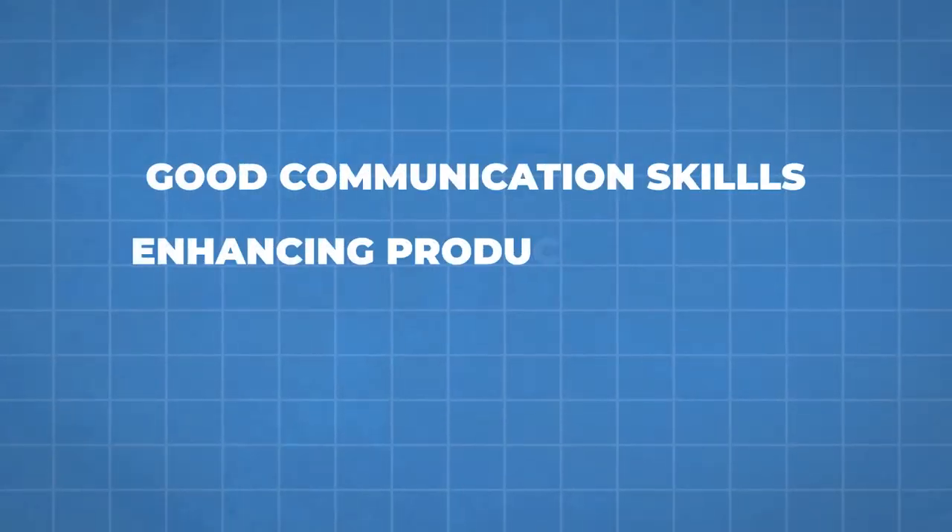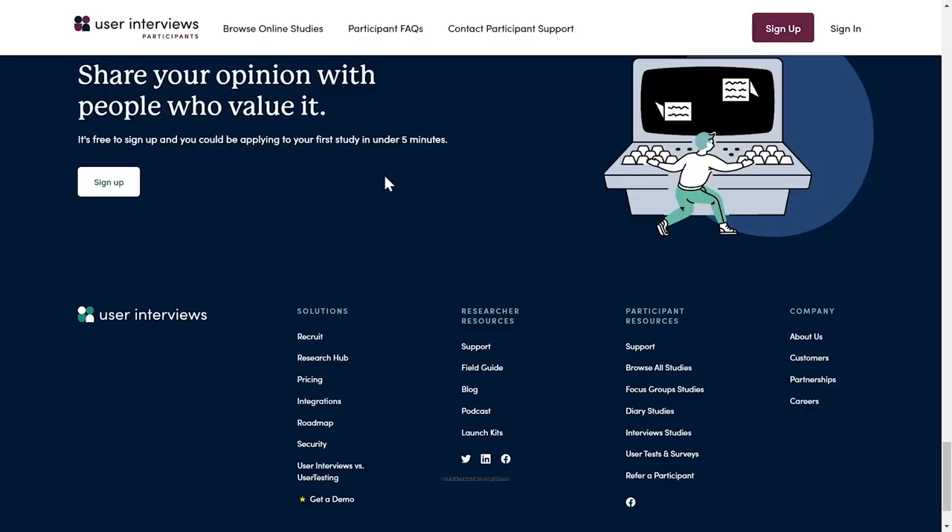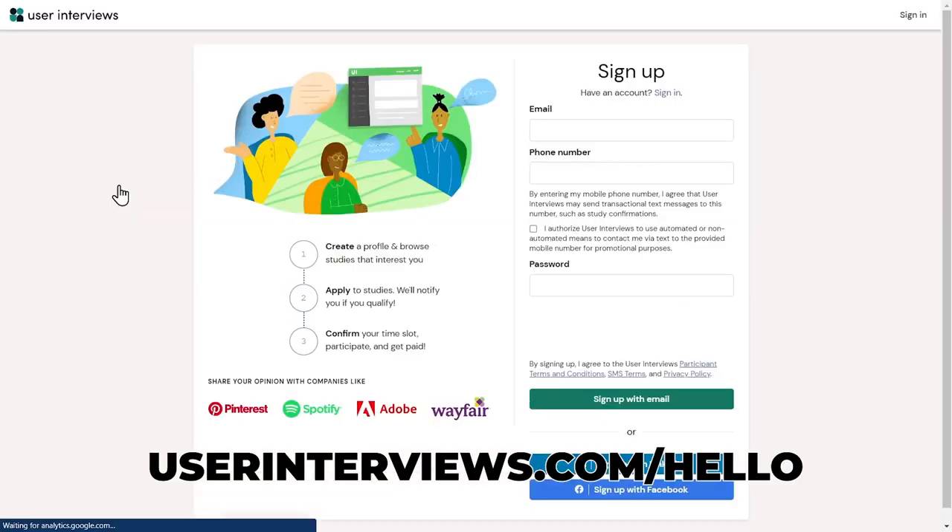To be successful as an interview participant, some of the skills you need are communication, the ability to provide constructive feedback to help companies improve their products, and having good quality control abilities. To get started, you just sign up to the User Interviews website, create your profile, then apply for the ones that interest you and follow the instructions given.